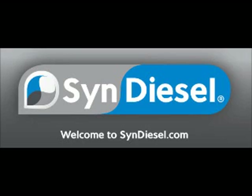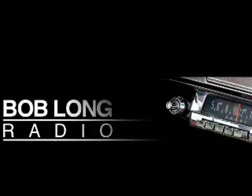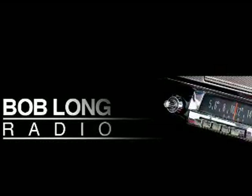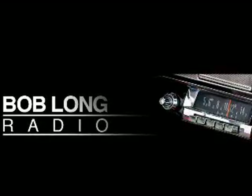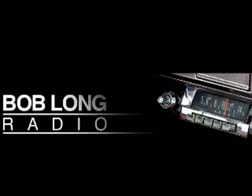We'll take a pit stop here. When we come back, we'll have more with Jess Hewitt, the man behind Syn Diesel, and Greg Hogue, racer extraordinaire. This is Motor News Weekly — don't go away.